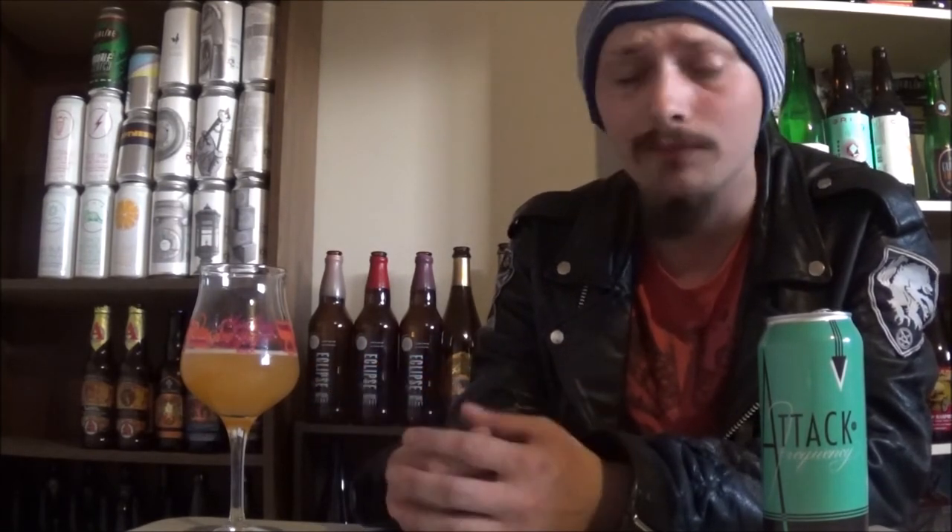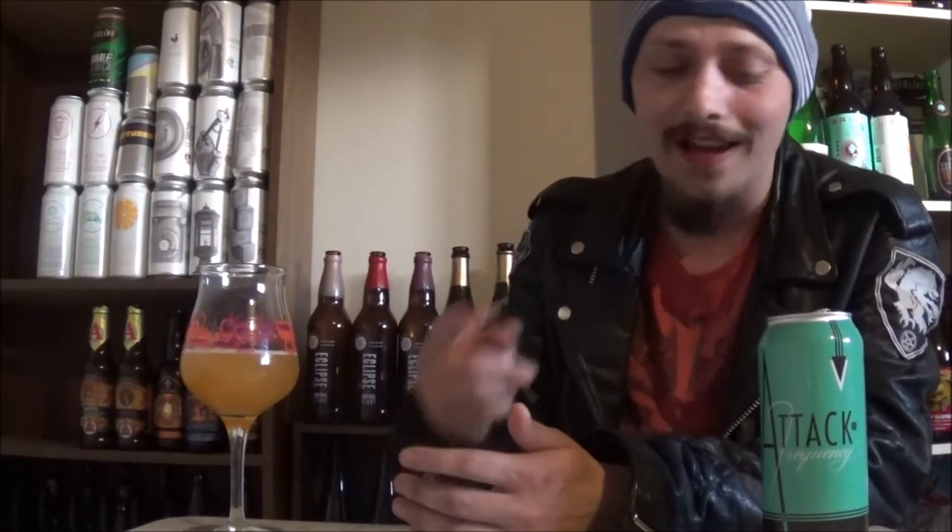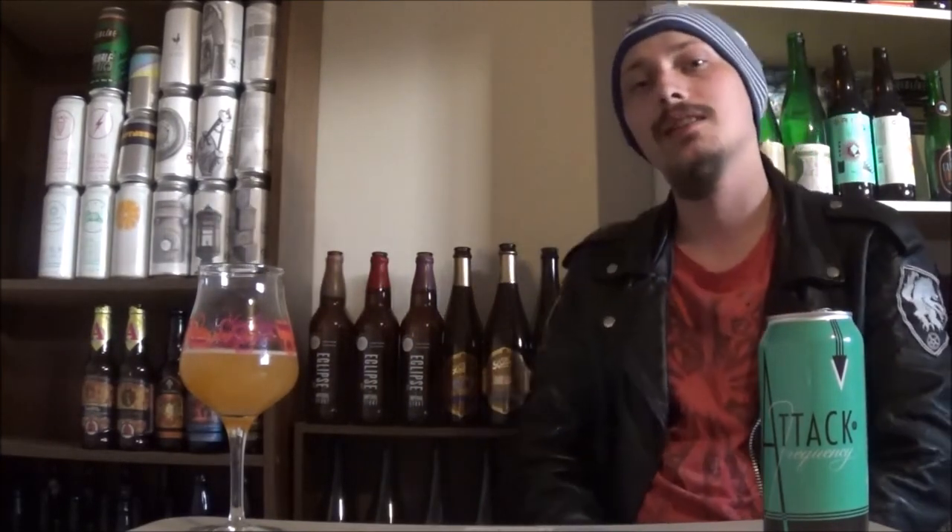Awesome beer, once again from Modern Times. Let me know what you all think of this beer, any of Modern Times' other IPAs if you've tried them, or any of their other beers in general. Really looking forward to reviewing the Churro Stout for you and a few others I've got lined up. Thanks for watching everybody — please give me a like, a comment, and subscribe. Until the next time, cheers.